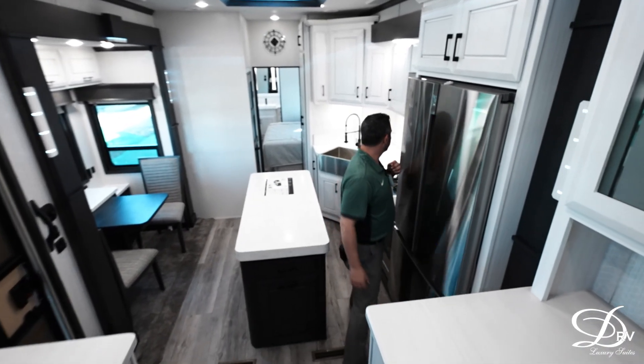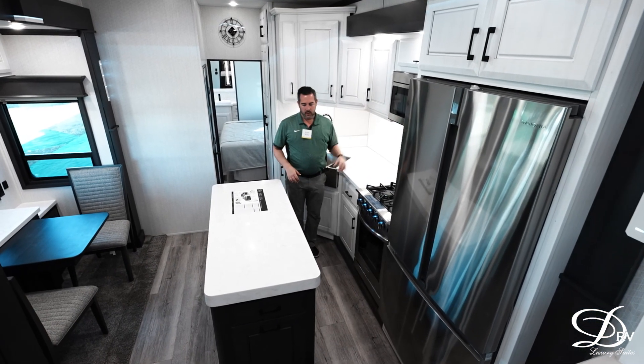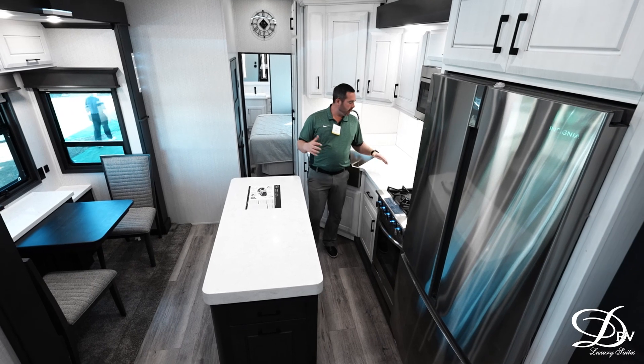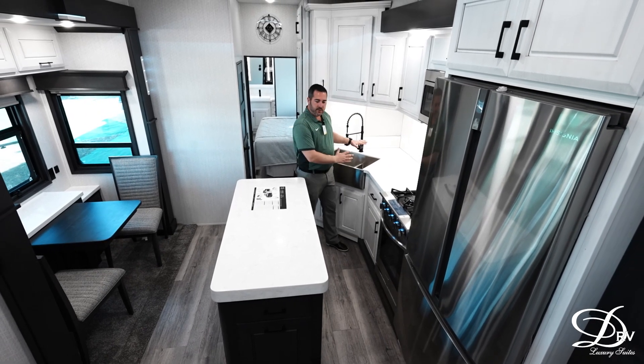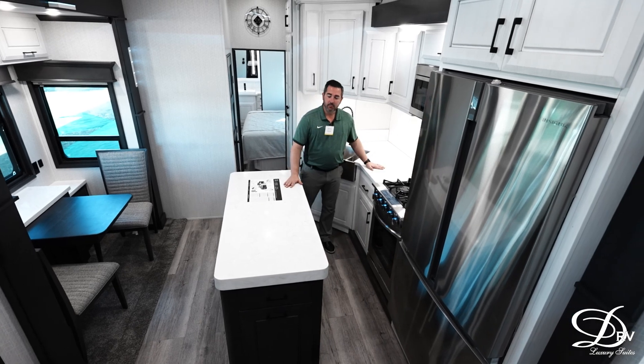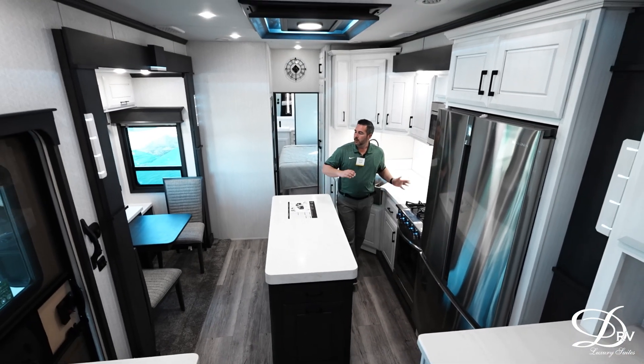Here in the kitchen you've got your big residential refrigerator, your range and oven along with your microwave, your dishwasher. With this one you are going to have your sink off to the side versus in the center island, but there's still plenty of room to prep and prepare your food right here as well.